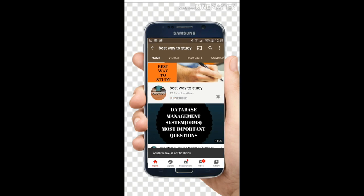Welcome back to Best Way to Study. Recently the intermediate results are released, and if you are having a few backlogs you need not worry. Just watch this video till the end so that I'll give you so many useful tips where you can easily pass your exams. If you just have one or two backlogs, your studying and dedication can easily pass you in this exam.